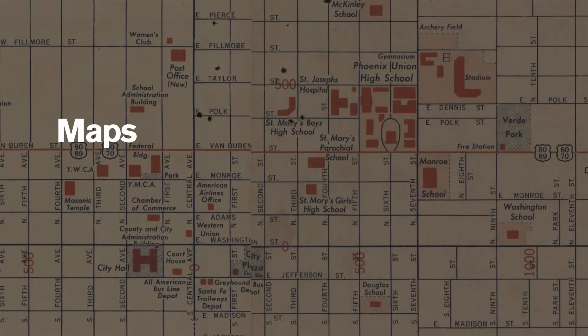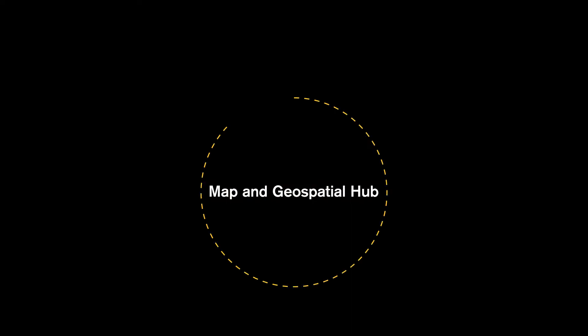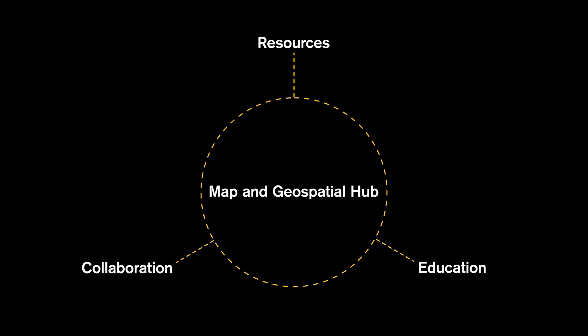For us, maps are data. Data are maps. We work in three core areas: resources, education, and collaboration.